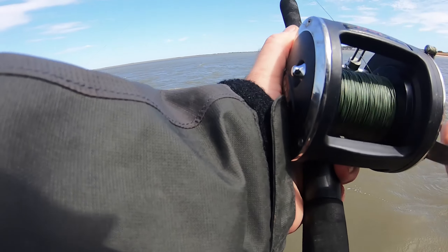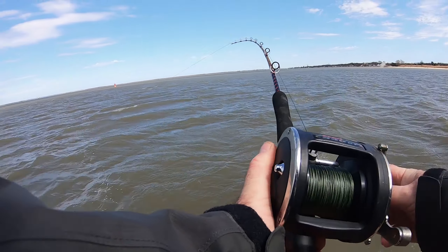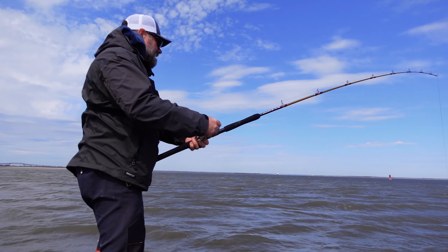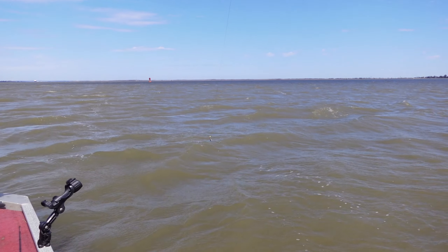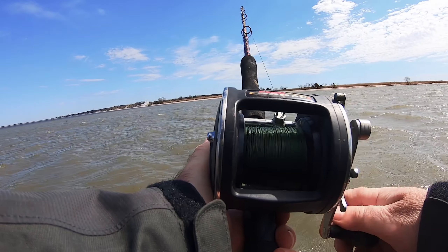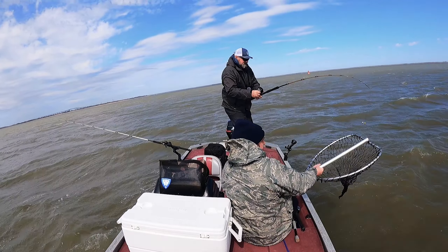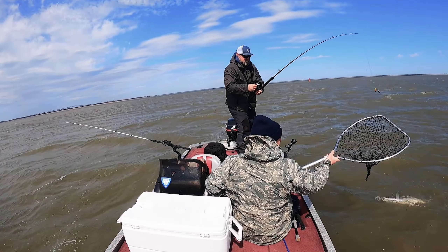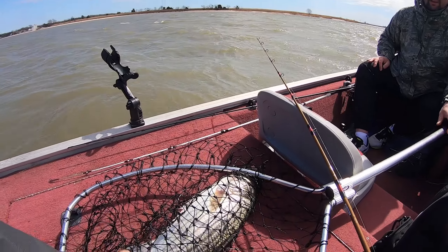We got something — let's see what it is. Looks like catfish, but... shaking head — yeah, it's a striper! Net, net, give me the net! All right, get him! This is our targeted species. Wow, that's a nice striper!